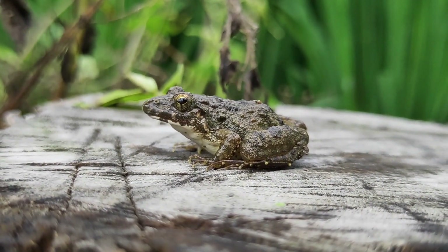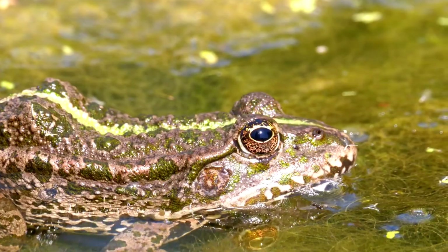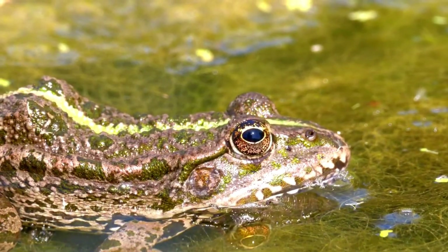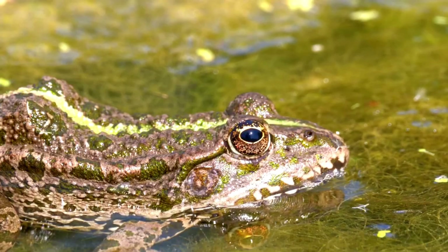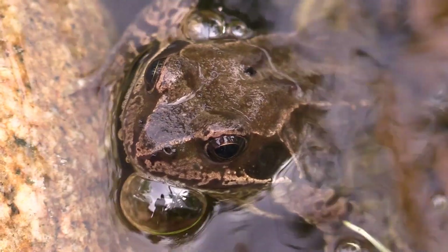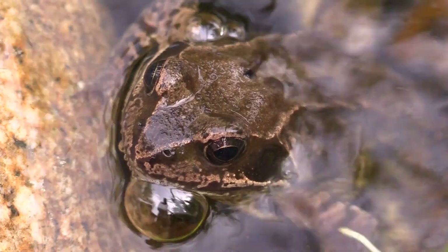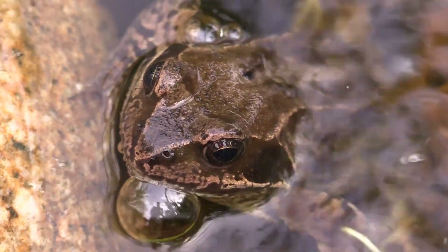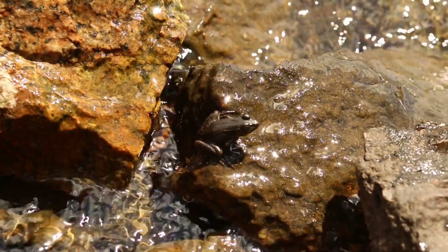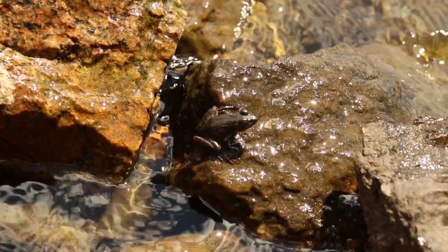Let's quickly recap what we've learned today. Frogs breathe through their lungs on land. Underwater, they utilize cutaneous respiration to absorb oxygen through their skin. Despite this ability, they still need to surface for air to fulfill their oxygen needs fully.